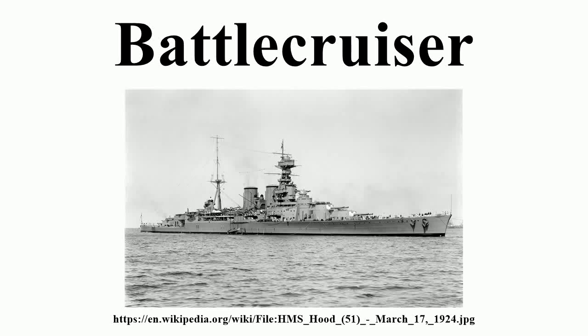A battlecruiser was a large capital ship built in the first half of the 20th century. They were similar in size and cost to a battleship, and typically carried the same kind of heavy guns, but generally carried less armor and were faster.